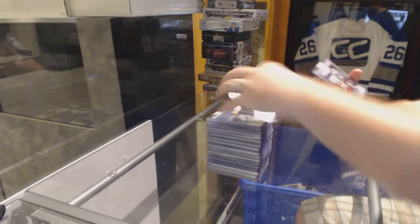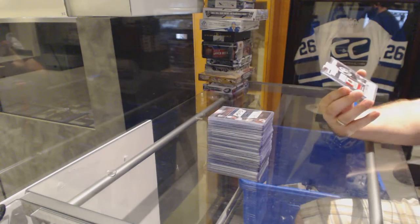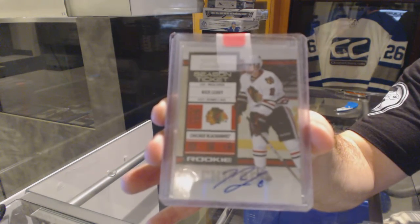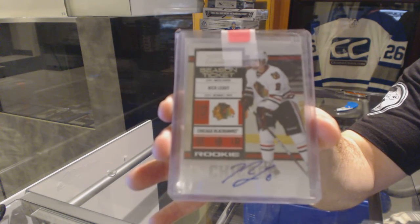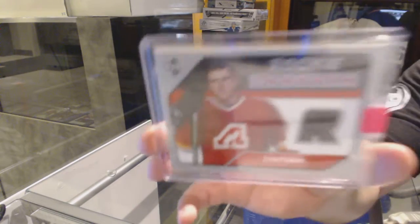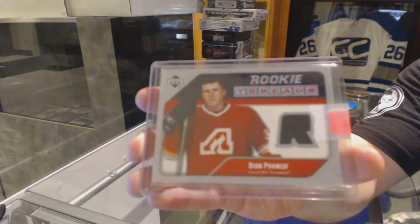For the Chicago Blackhawks, season ticket contenders rookie auto of Nick Letty. And finishing out for the Calgary Flames, a rookie Threads jersey of Dion Phaneux.